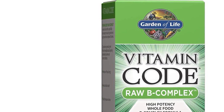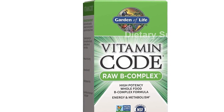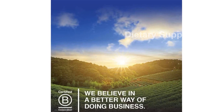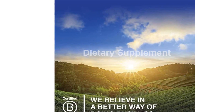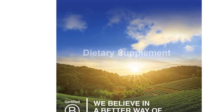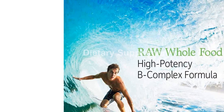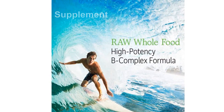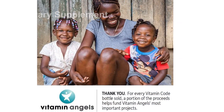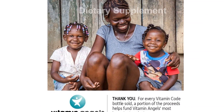Each serving of Garden of Life Raw B-Complex contains 133 mcg of vitamin B12 (5542% DV), 450 mcg DFE of folate (113% DV), and 10 mg of vitamin B6 (588% DV), promoting heart and blood health. Additionally, it contains 325 mcg of biotin (1083% DV), supporting hair, skin, and nail health.